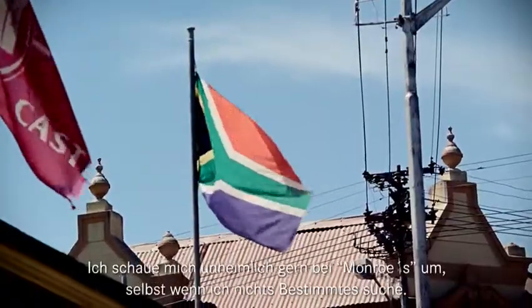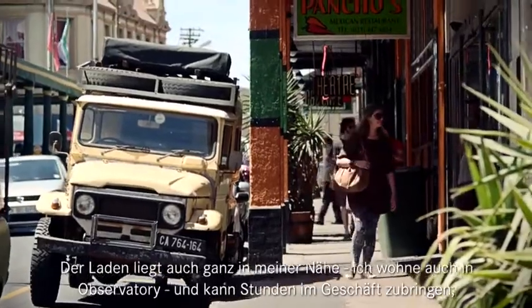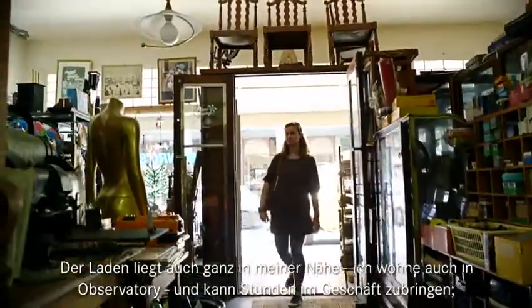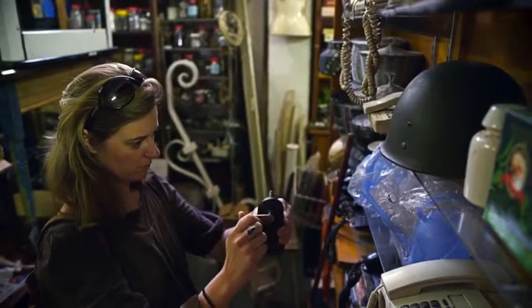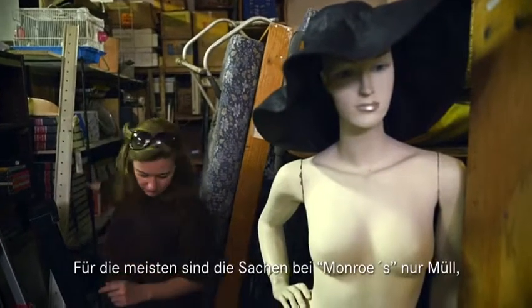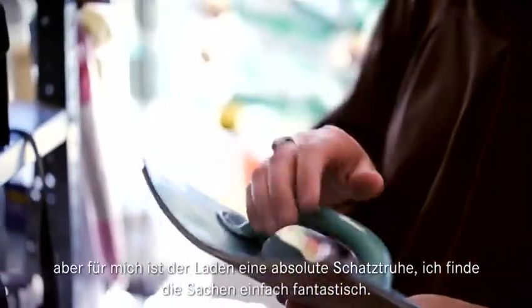I love browsing around Munro's, even if I'm not looking for something. I also live in Observatory and I can spend hours in the shop just looking at everything, touching everything, feeling everything. To most people, the things in Munro's is junk, but to me it's an absolute treasure chest and I love the things in this shop.